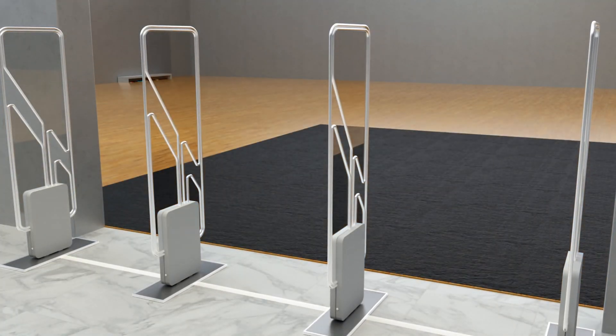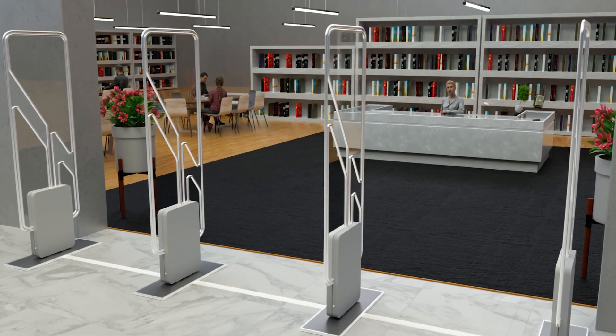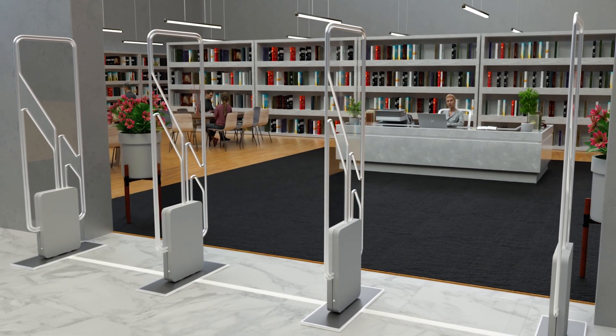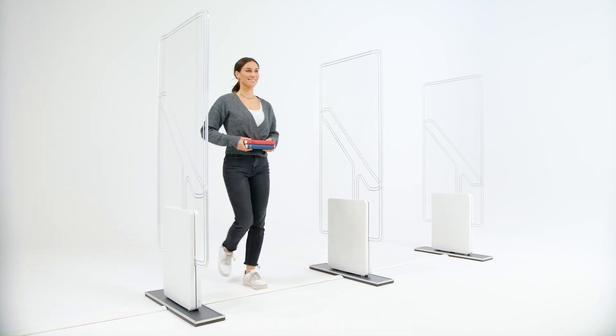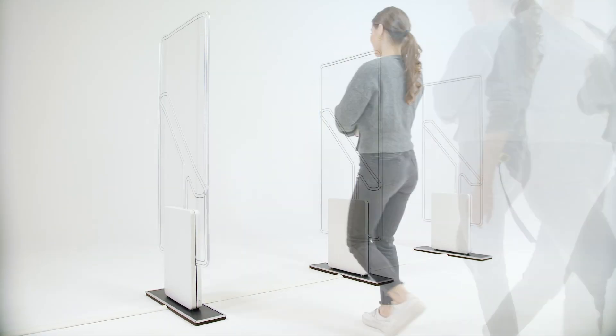We supply the suitable system for every library. All gates are quick and easy to install and offer high detection rates and automatic alarm function. With identification rates of almost 100%, they won't miss anything, no matter the level and orientation at which items pass through the gates.